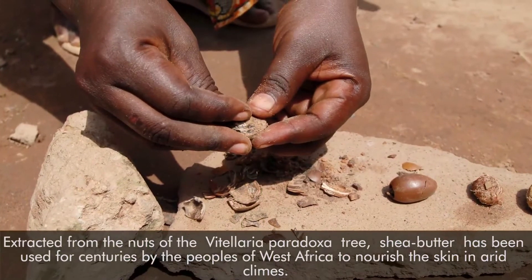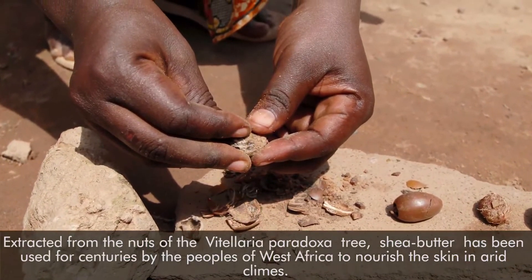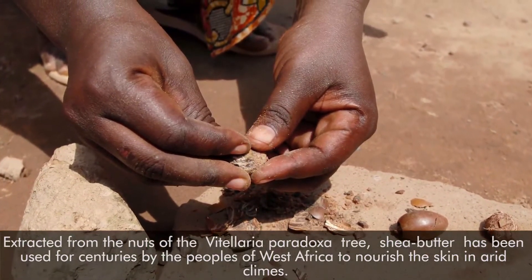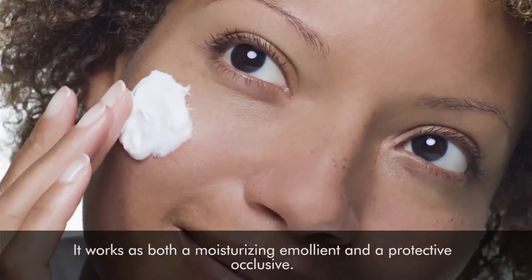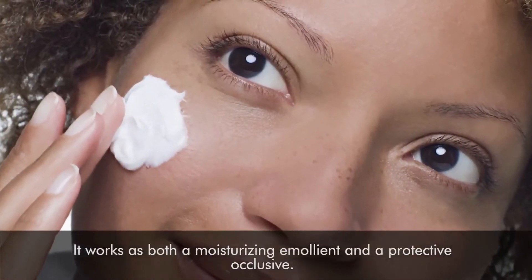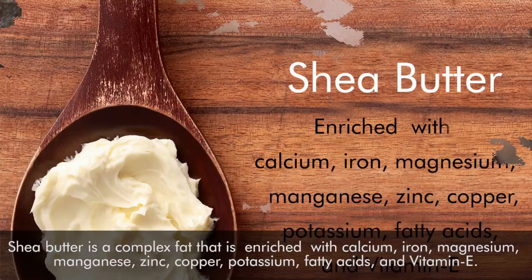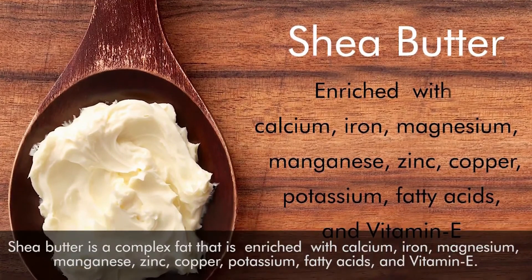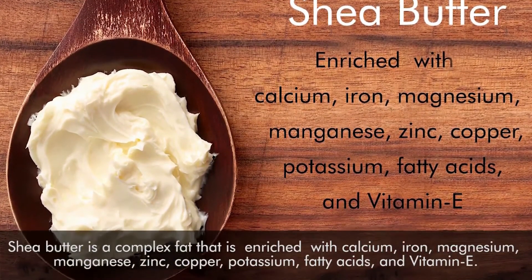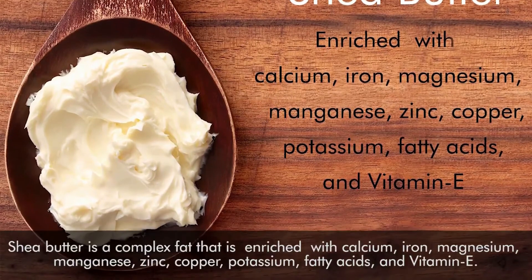Extracted from the nuts of the Vitellaria paradoxa tree, shea butter has been used for centuries by the peoples of West Africa to nourish the skin in arid climates. It works as both a moisturizing emollient and a protective occlusive. Shea butter is a complex fat enriched with calcium, iron, magnesium, manganese, zinc, copper, potassium, fatty acids, and vitamin E.